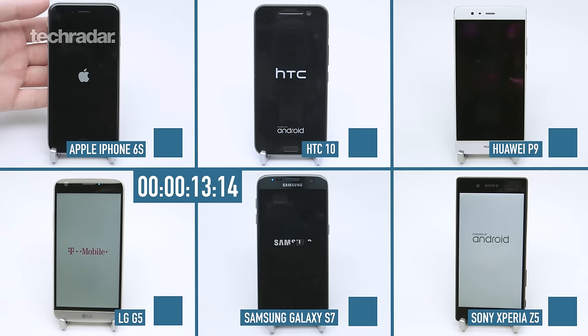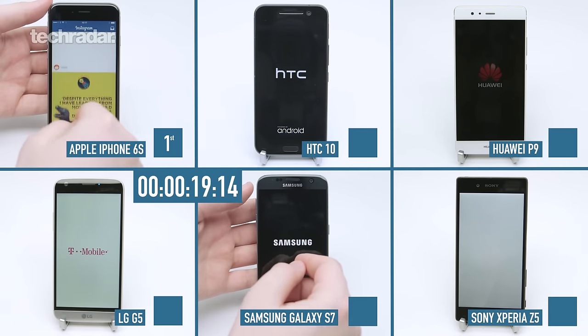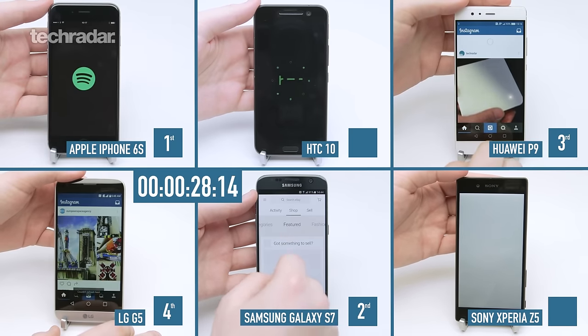Boot-up time is one of the most controversial things we do in our speed test — we usually get quite a few comments saying we shouldn't include it. I completely understand that people say there's no point, you don't boot up your phones every day. But we can't test the phone over a whole single day and take an aggregate time — it's just not possible. So we need to artificially introduce parts that force the processor to work hard. Booting up a phone from dead means it has to compile all the apps and work hard to get a connection as fast as possible. This shows exactly how fast the phone is under stress, and under stress is when you really find out how good the phone is.